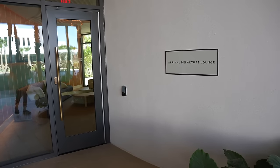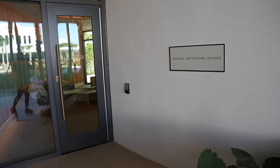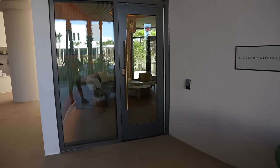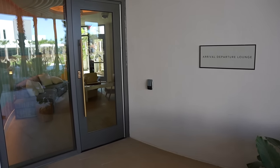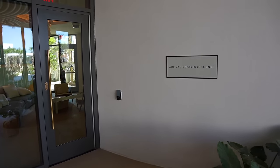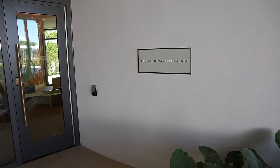Right here you can find the Arrival Departure Lounge, which is such a premium feature to have at your hotel. If you arrive and your room isn't ready yet but you've had a long flight and need a shower or to relax, this is the place for you. Or if you check out and need to kill some time, you can come hang out here, take a shower, use the locker room, charge your phones. I can't tell you how many times I've traveled and gotten to my hotel with my room not ready — this would have come in very handy.